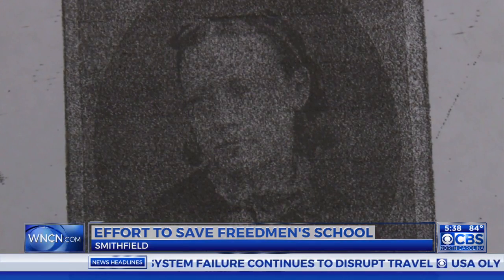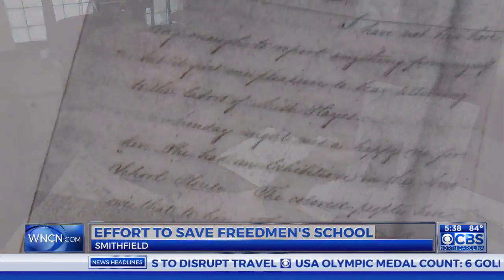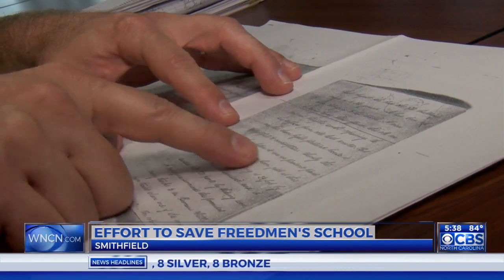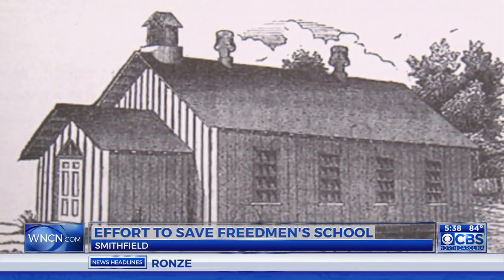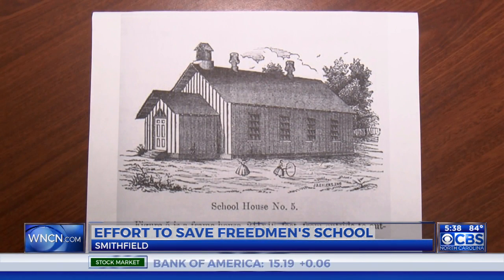Adele Brewer came from Connecticut from the American Missionary Association to teach. She described the new schoolhouse in a letter — it says the building is 24 feet by 48, has 14 windows, and is divided into two parts by sliding doors. It likely served as Johnston County's first integrated school until the state took it over in the 1870s and operated it until 1913.